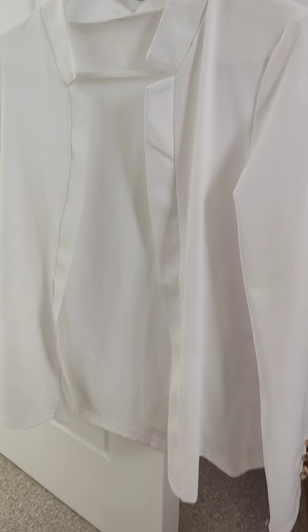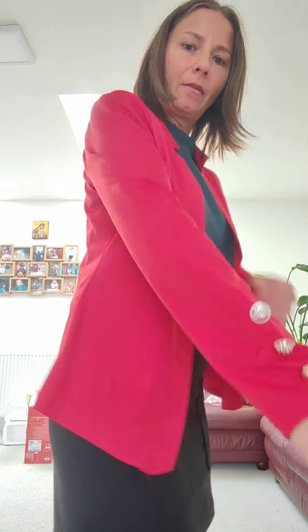And let's talk about the versatility. I paired this with everything from dresses to jeans and it always looks on point. Overall, I will give this blazer a solid 9 out of 10. It's become a staple in my wardrobe for both work and going out.